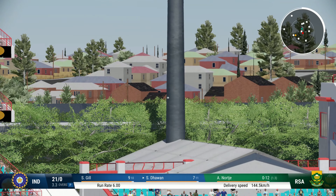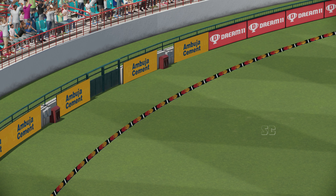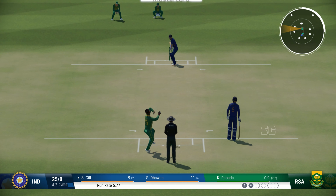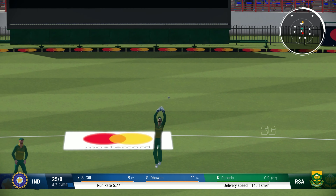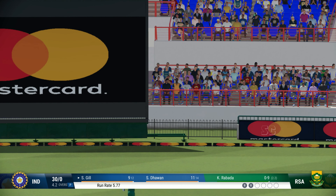Catch! Catch! That's right out of the middle of the bat. Onto the front foot early, placed it perfectly into the gap. Sprayed that very wide, hits the boundary rope.